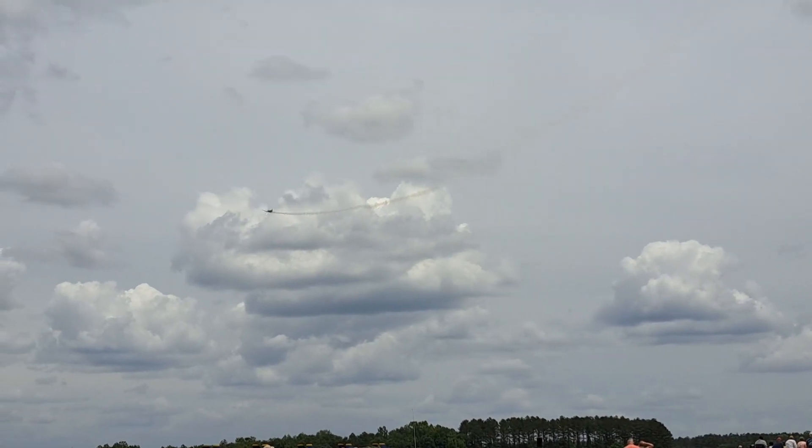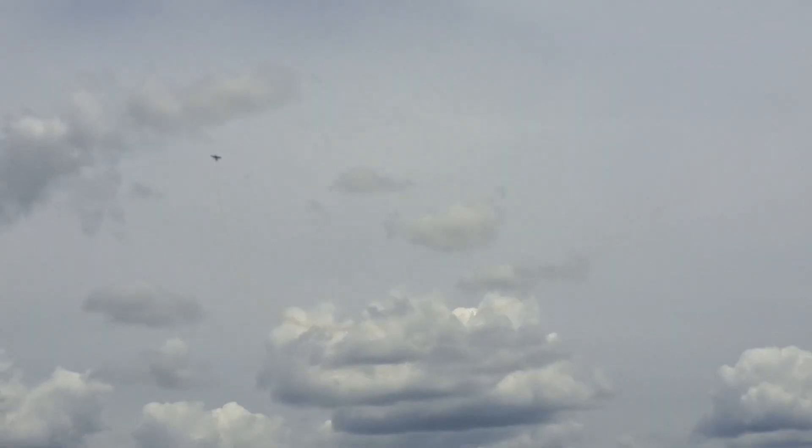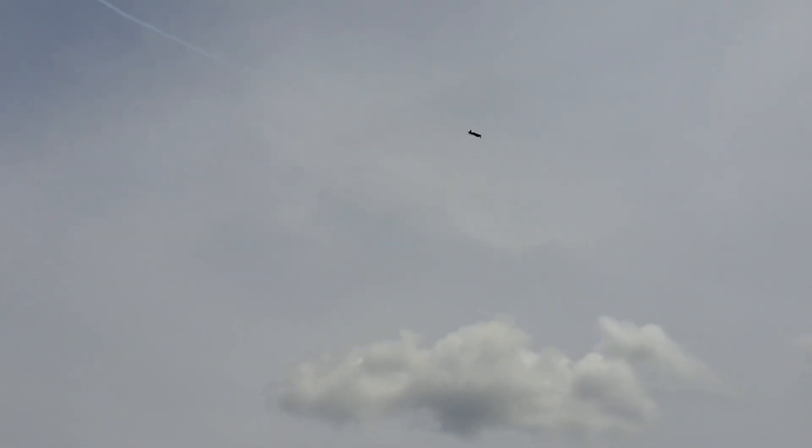We always have to maintain at least 500 feet from the spectators when the show lines are out there — that's for safety. The Corsair, a ship like this, is fast enough, and it is operating at a thousand-foot loiter. We have a thousand-foot loiter out here.